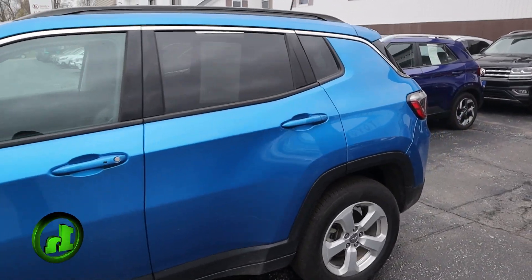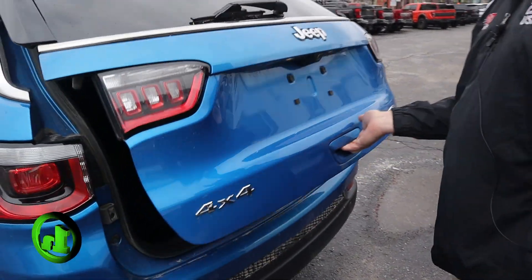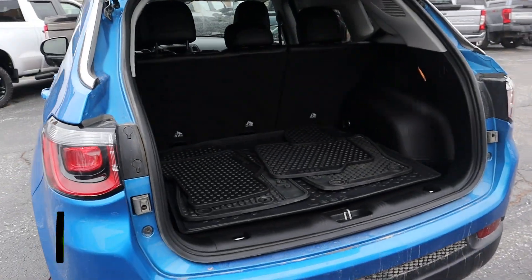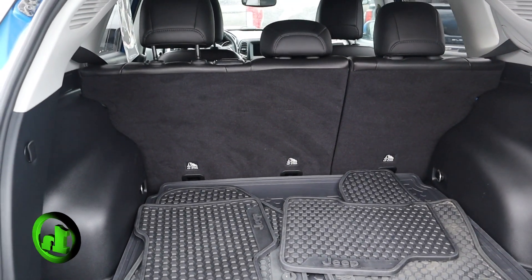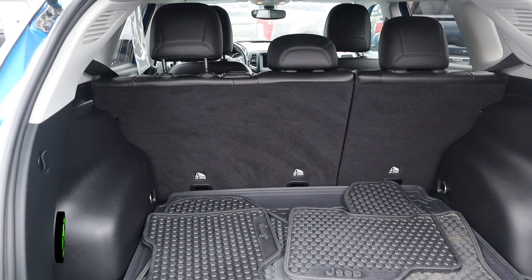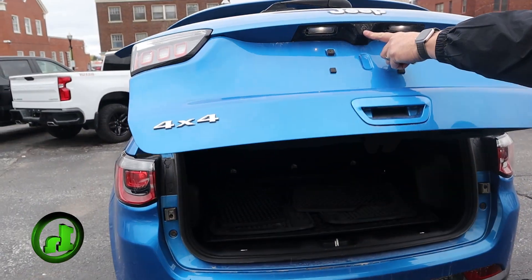This is a bright blue — you can't mistake this thing anywhere. We'll pop the trunk. You've got lots of storage space in the back here. You've got the 20/80 split on the seats, and they fold down giving you even more storage space. When I close this down, the backup camera's right there.